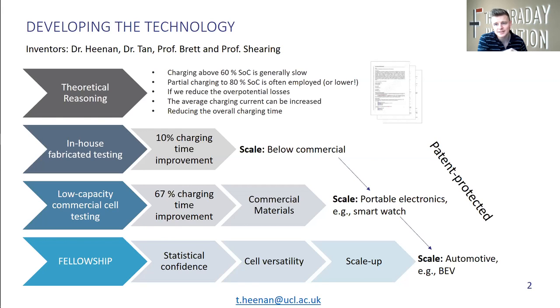We went about testing this on cells that were made by the inventors, very much pre-commercialization, just to get an idea of whether it would work or not, and we established that we could get about a 10% charging time reduction on those cells. Moving to a larger scale and commercial materials, we looked at cells on the size of a smartwatch scale, and we achieved charging time reductions of about 67%, which was very exciting. Then we filed for a patent, and that's when the fellowship began.